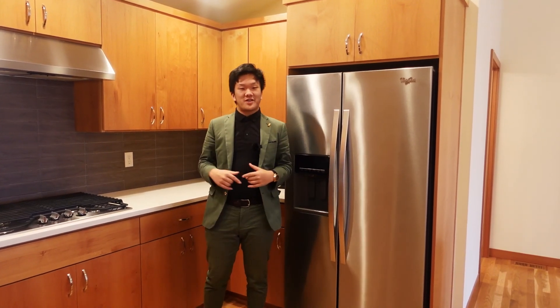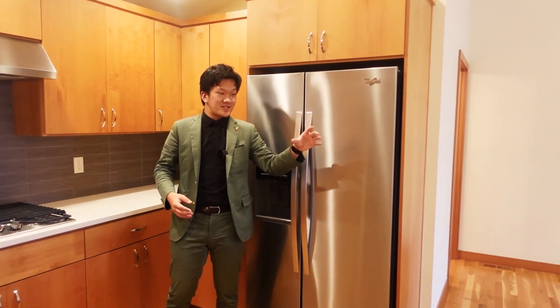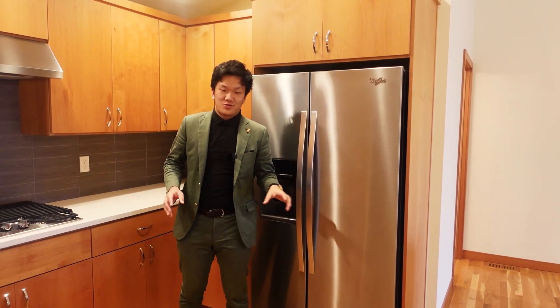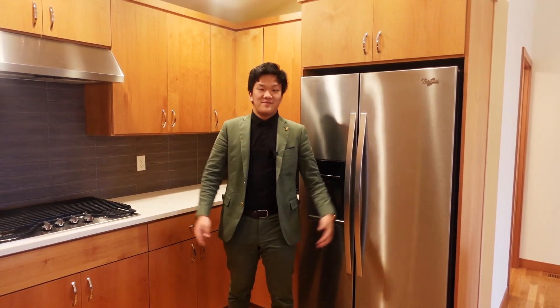If you made it this far, please drop a like down below so we can keep making more content like this. Once again, this is a two-residence estate with a main residence and a guest home, featuring six bedrooms, five and a quarter bathrooms, and just under 5,000 square feet of living space. Thank you so much for watching — like, comment, and subscribe, and see you on the next one.